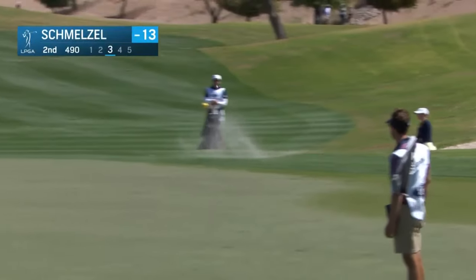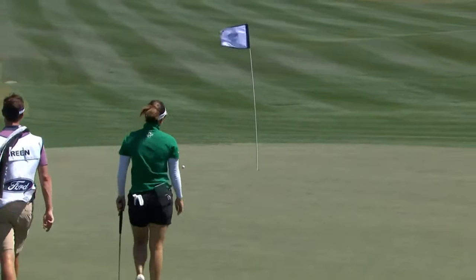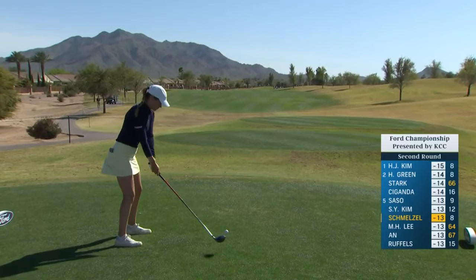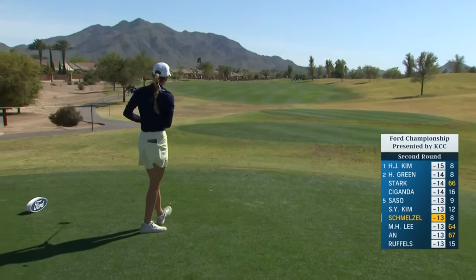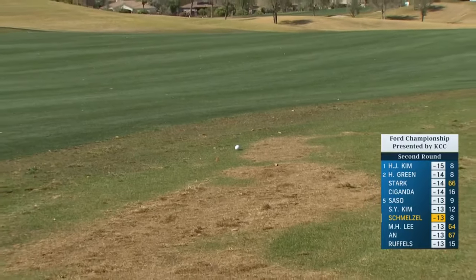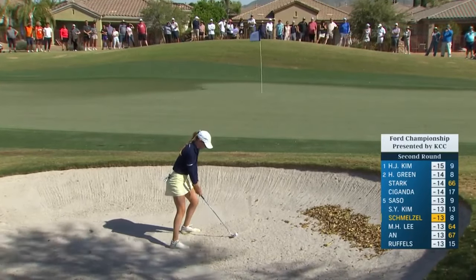Phoenix resident Sarah Schmelzel plays a tremendous shot downwind and downhill at the second — very difficult to judge the speed but she does that very nicely. Let's see how Sarah rebounds after making her first bogey today. Left of where she was hoping for, but no trouble. This is the third bunker she's been in today; she has successfully gotten up and down twice. Good lie, slightly uphill, and a lot of green to work with.